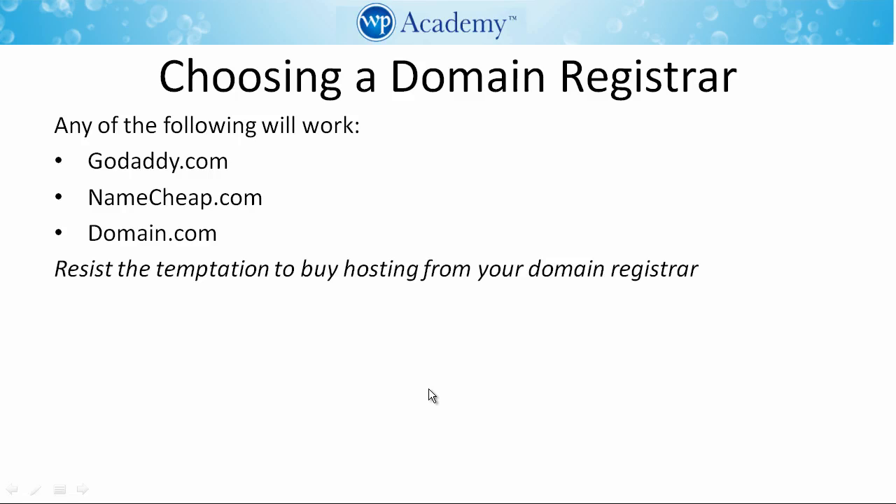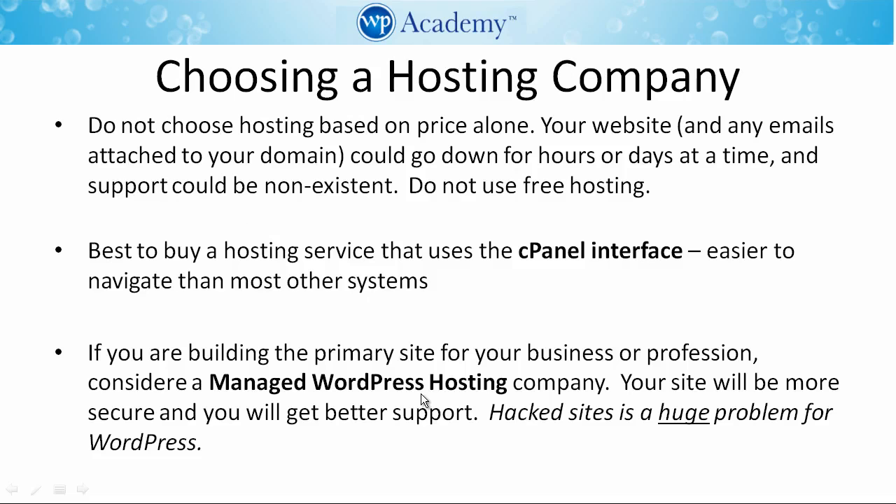Let's get into the nitty-gritty of how to choose a domain registrar and a hosting company. The following are all very good domain registrars: GoDaddy is the world's leading domain registrar, and Namecheap and Domain.com are slightly cheaper, providing equivalent service. Do resist the temptation to buy hosting from your domain registrar.